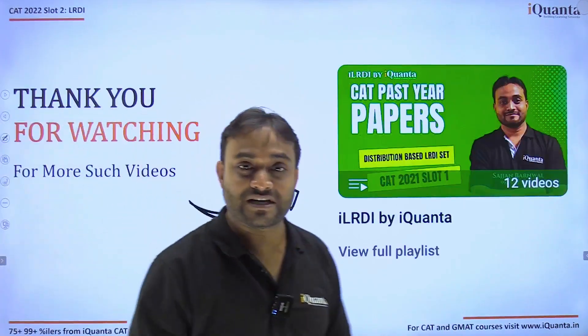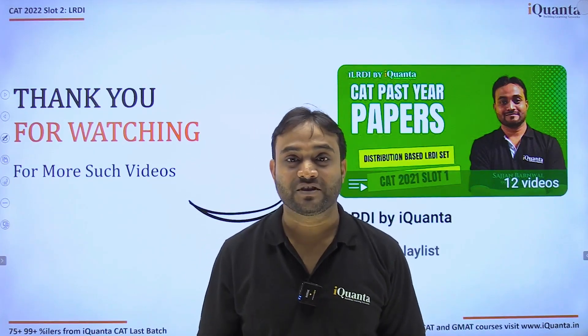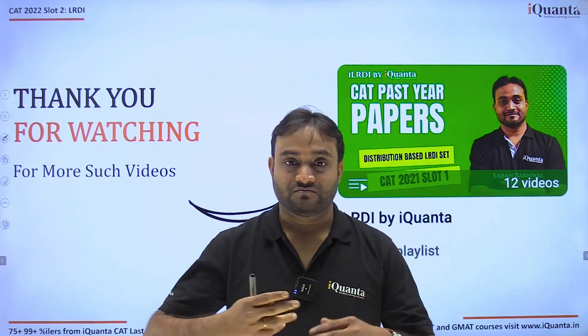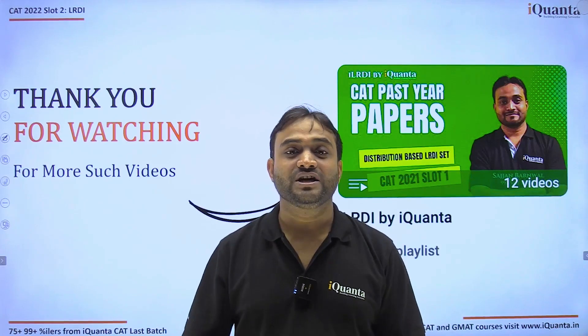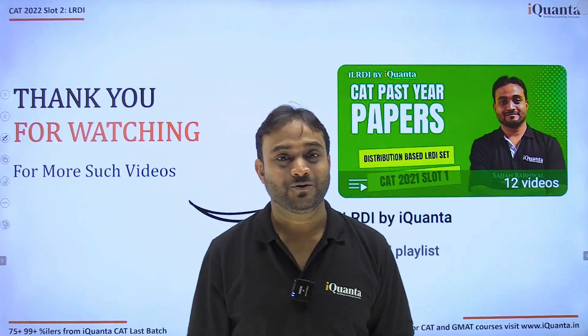With this, we are done with this amazing set. I hope you learned something new about how to approach sets with three different dimensions of information using tables, without needing to draw four or five Venn diagrams. Thank you.